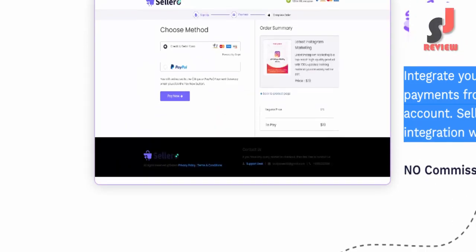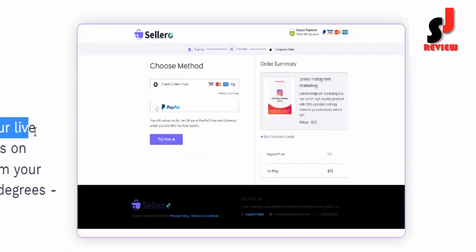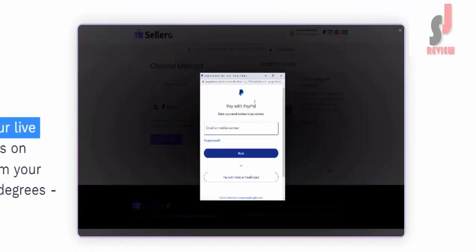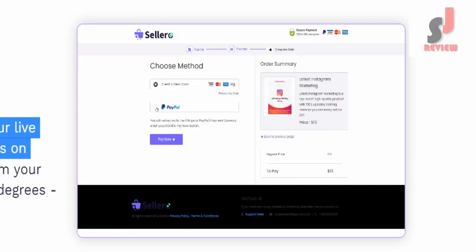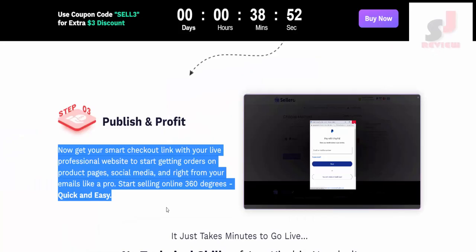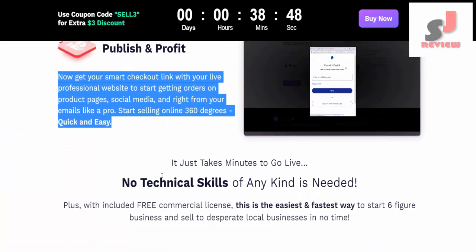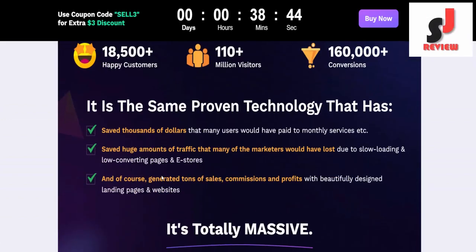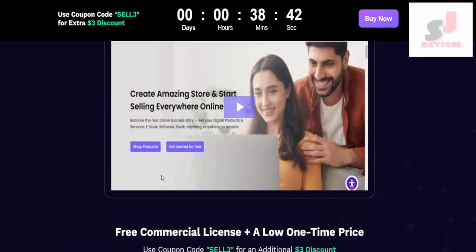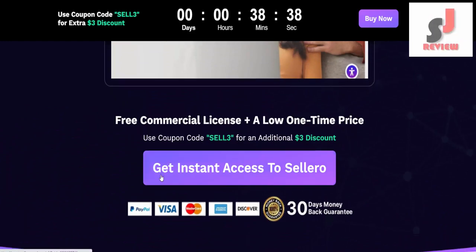No commission or fee ever. Publish and profit — get your smart checkout link with your live professional website to start getting orders on product pages, social media, and right from your emails like a pro. Start selling online 360 degrees, quick and easy. No technical skills of any kind are needed. Plus, with included free commercial license, this is the easiest and fastest way to start a six-figure business and sell to local businesses in no time.